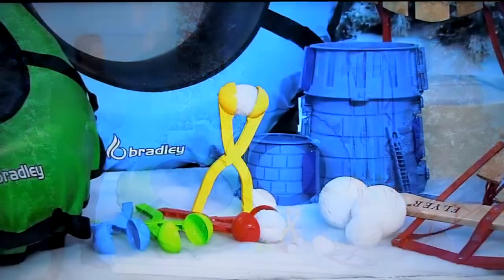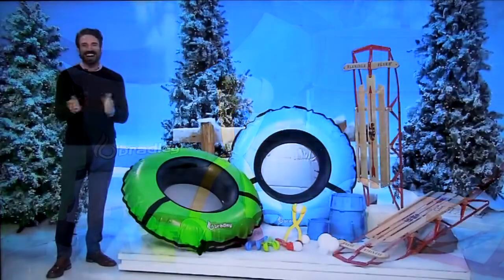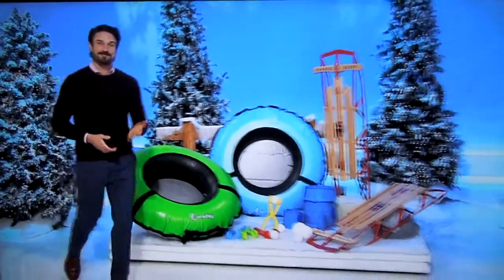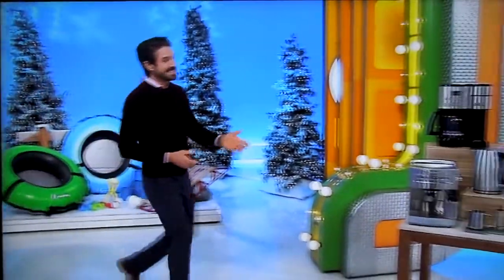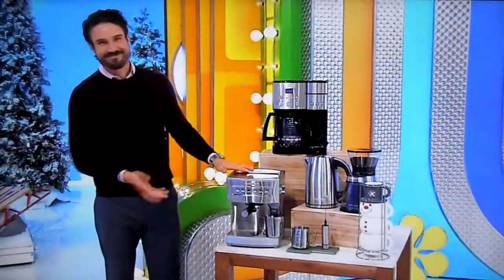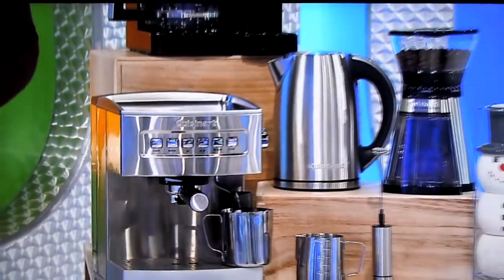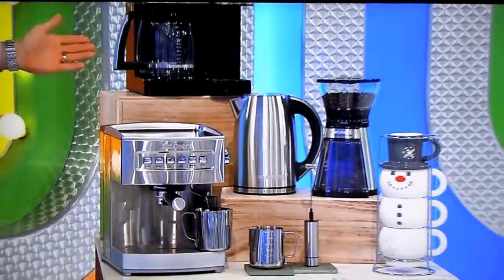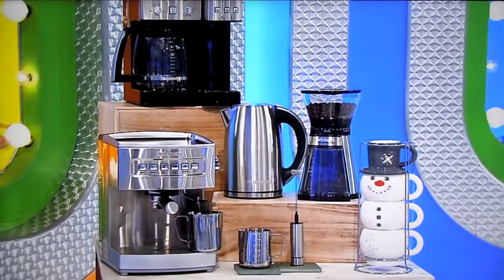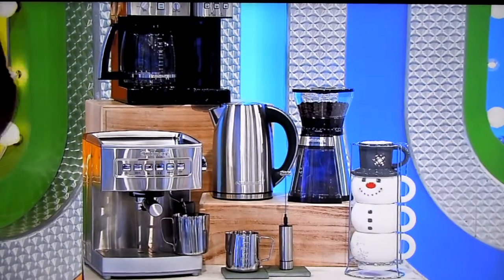These birchwood steerable sleds can be used in seated or prone riding positions. We've also added four snowball makers and a six-piece snow mold kit. Next, when you need to warm up, you can grab a cup of coffee or cocoa from your new beverage station. Enjoy your favorite cafe indulgence right at home with this package by Cuisinart, featuring a programmable espresso maker and an all-in-one 12-cup coffee maker with a single-serve brewer.